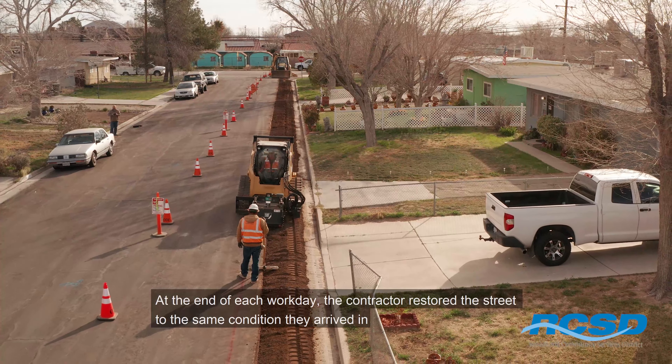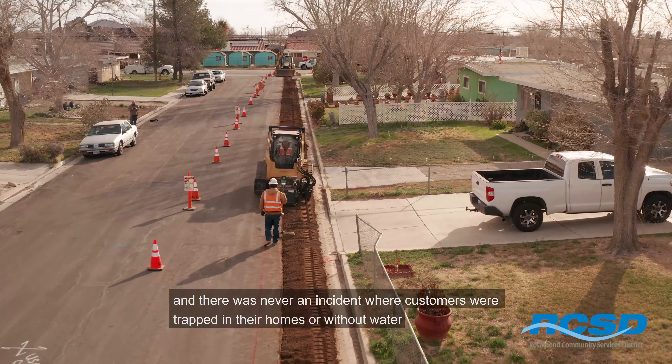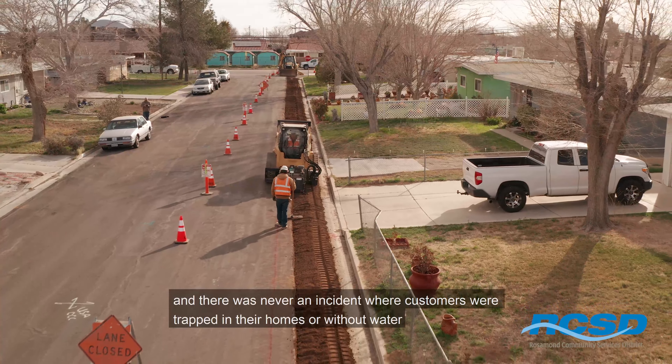At the end of each workday, the contractor restored the street to the same condition they arrived in, and there was never an incident where customers were trapped in their homes or without water.